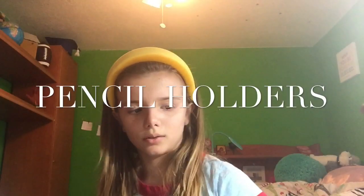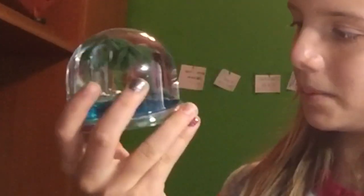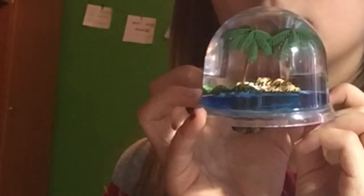We'll start off with my pencil holders. These I call Arby's because they come from Aruba. These I call Indies because they come from Antigua West Indies.